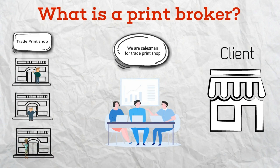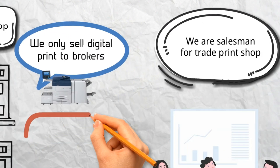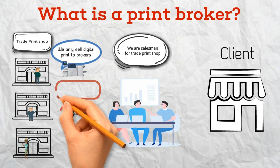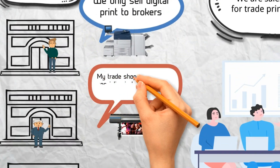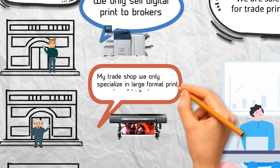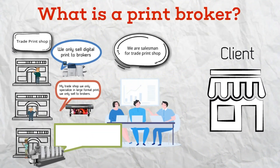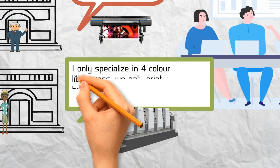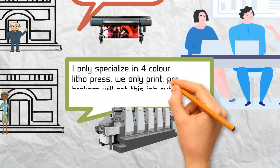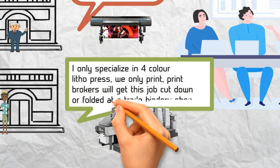Some people may wonder why they would need a print broker when they could go directly to a printer. It's important to note that print brokers typically only work with trade print shops, which don't offer their services directly to consumers. These trade shops rely on print brokers to bring in work, allowing them to focus solely on running their operations without worrying about sales. This allows them to offer better pricing to brokers than a regular print shop with a staff, as they are typically small mom-and-pop shops or have a smaller workforce.